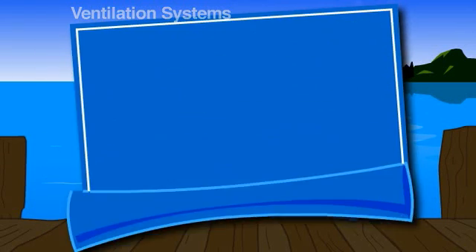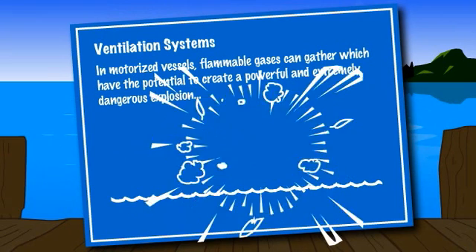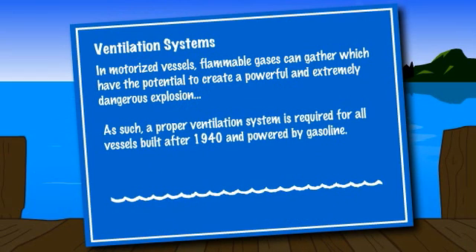On board motorized vessels, flammable gases can gather and have the potential to create a powerful and extremely dangerous explosion. As such, a proper ventilation system is required for all vessels powered by gasoline and built after 1940.